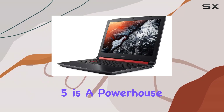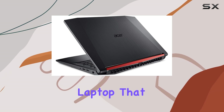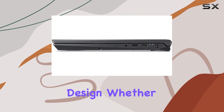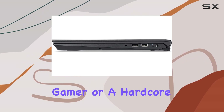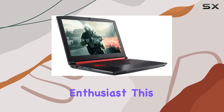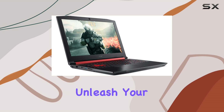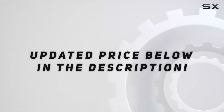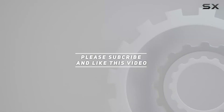Overall, the Acer Nitro 5 is a powerhouse of a gaming laptop that offers exceptional performance, stunning visuals, and a sleek design. Whether you're a casual gamer or a hardcore enthusiast, this laptop has everything you need to unleash your gaming potential. Check out the video description for updated price, and thank you for watching.